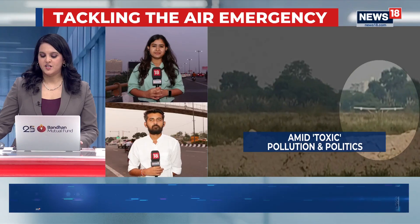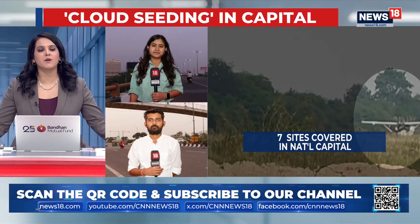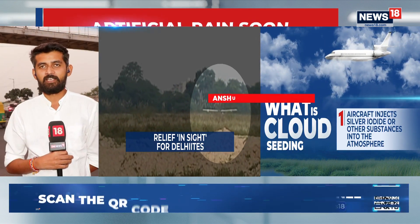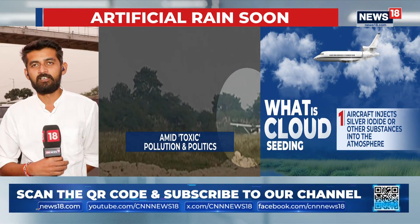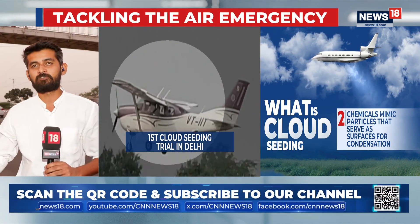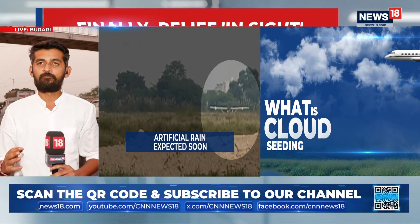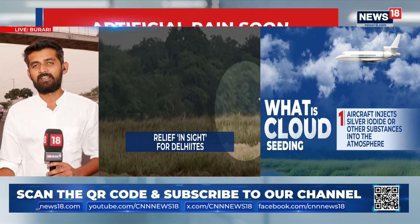Anshul, what part of Delhi are you in? Any signs there could be some light drizzle? At this point it seems very unlikely that any rain would happen now in the national capital. Just minutes after the cloud seeding process came to an end, a flow of breeze has started across the capital, which has meant that the clouds that had collated over the national capital — specifically in the northern districts — have now dispersed away.